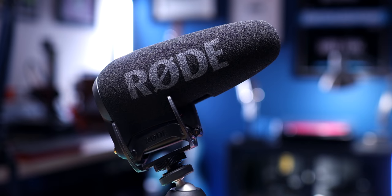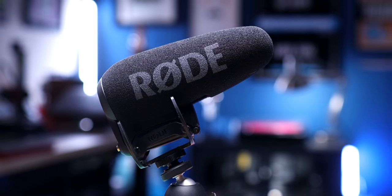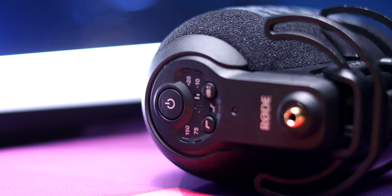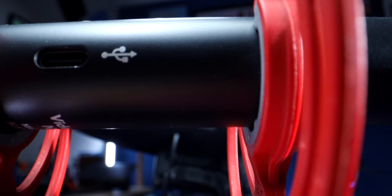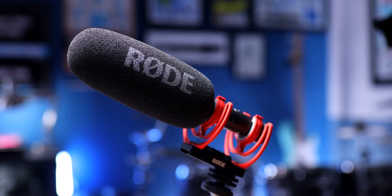For several years, the Rode VideoMic Pro Plus was my main mic for video productions, plus other things like voiceovers and even some of my early podcast episodes. But a new mic recently rode into my life that made me say, NTG whiz, this thing is — it's really great, it's a good microphone.